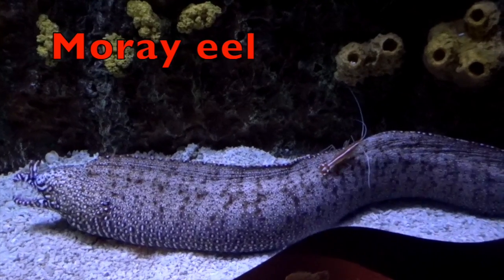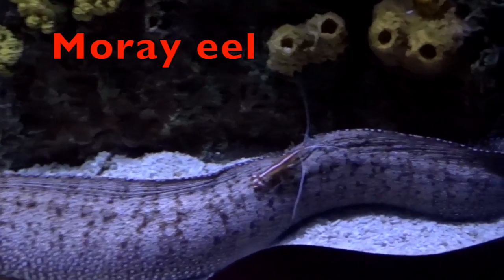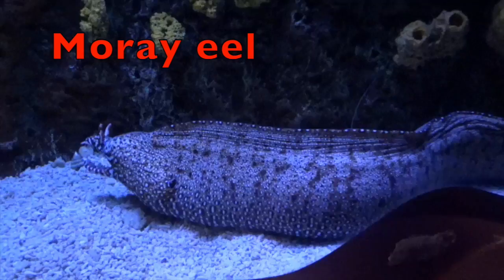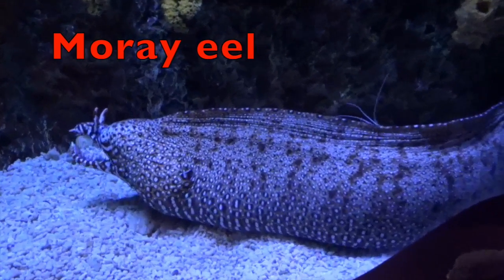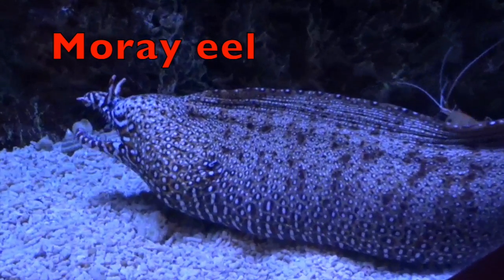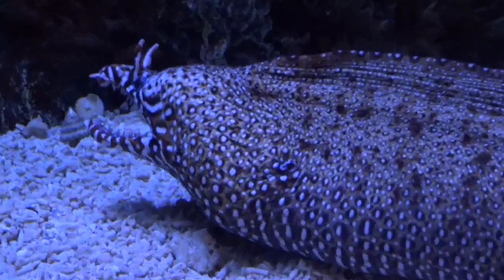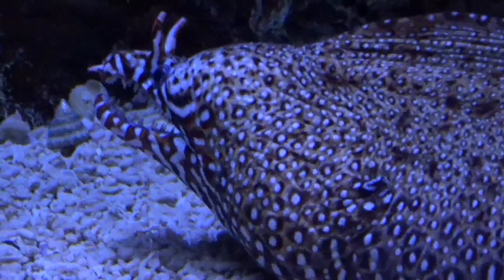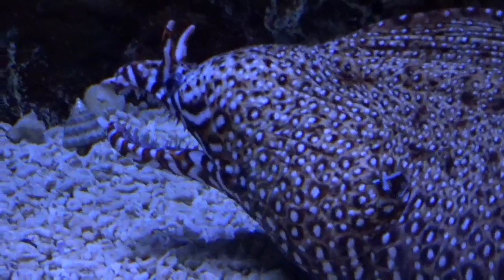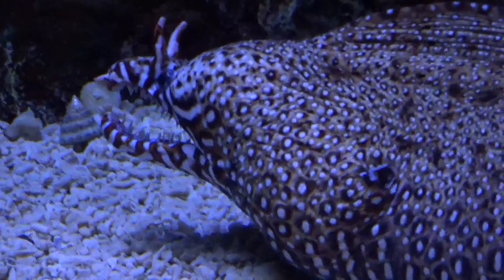A moray eel has a long, slender body. The eel ranges from six inches, boys and girls, to 15 feet. That is long. Moray eels have strong jaws to capture and eat meat. And on the other hand, sharks and barracudas eat moray eels.